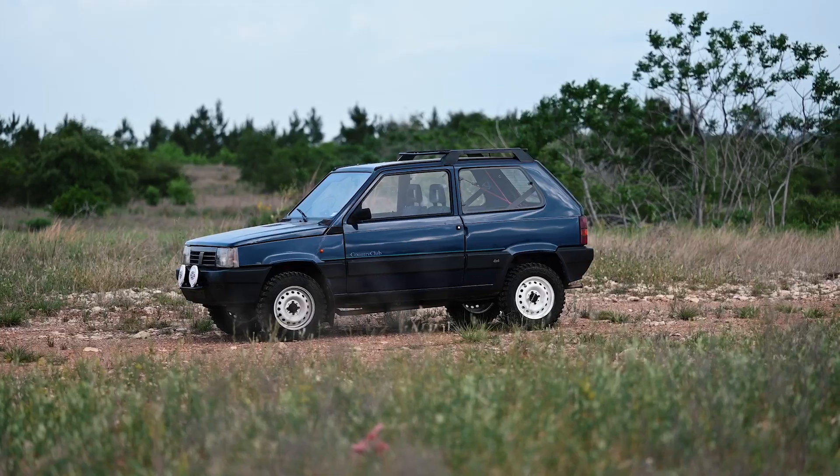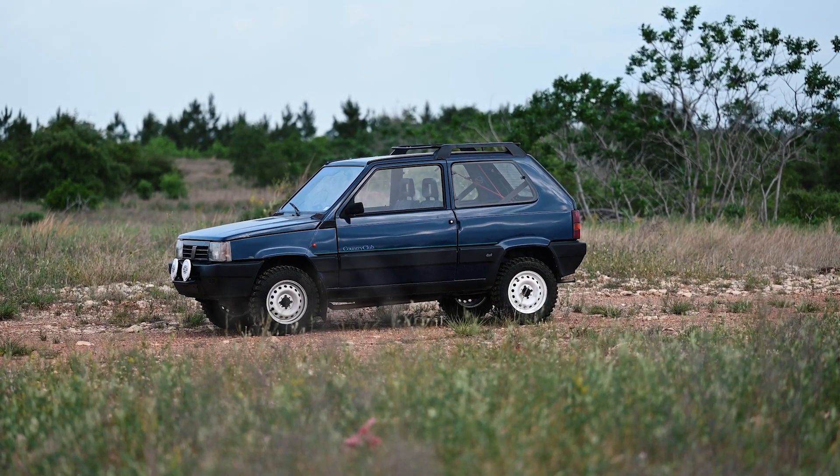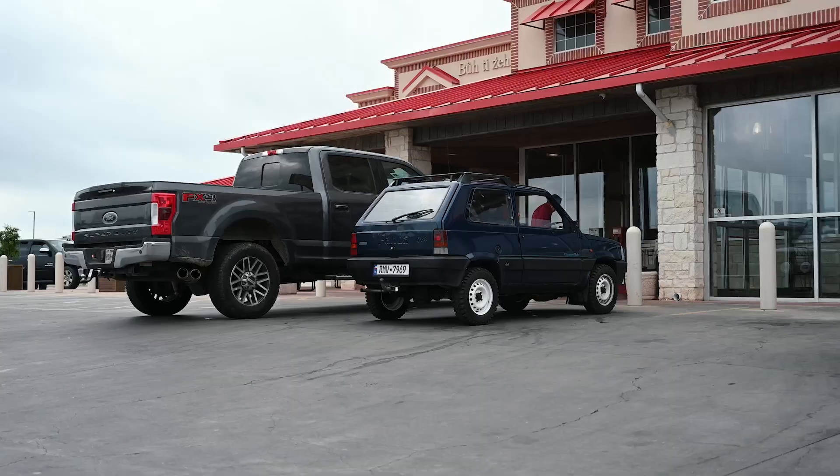Recently, my friend Chris Perkins and I drove a 1993 Fiat Panda 4x4 to Radwood Austin on a 400-mile road trip that seemed hopeless from the start. It's a slow car with 47 horsepower on big highways surrounded by big trucks. And not only that, the condition of this car left us burdened by the looming threat of catastrophic failure.